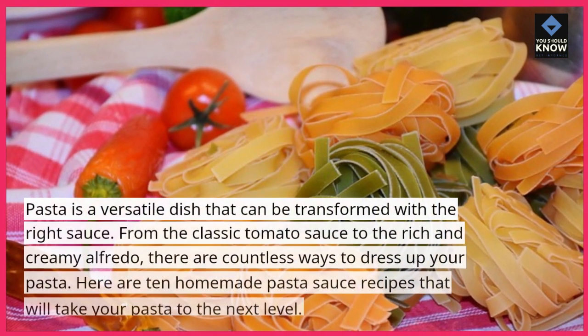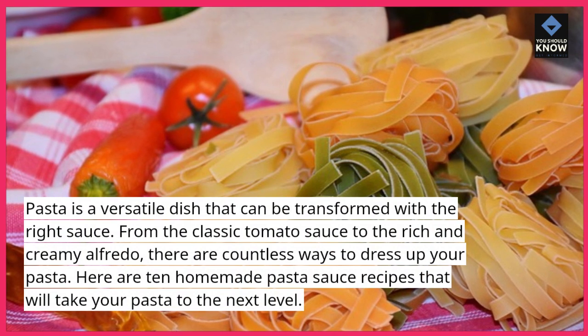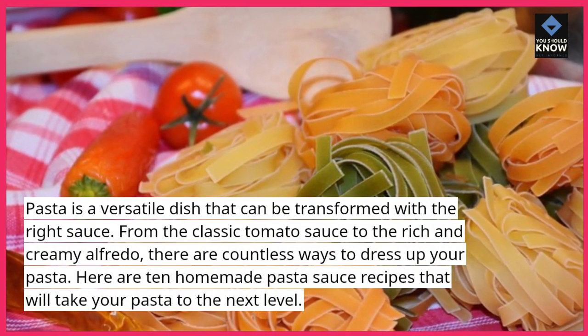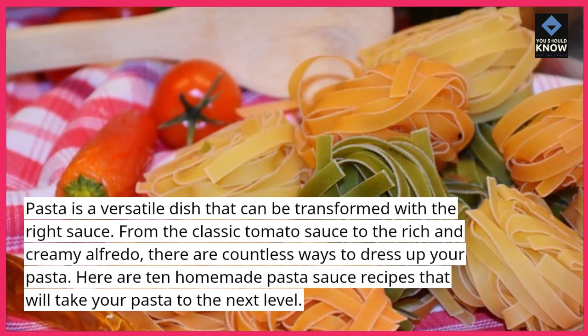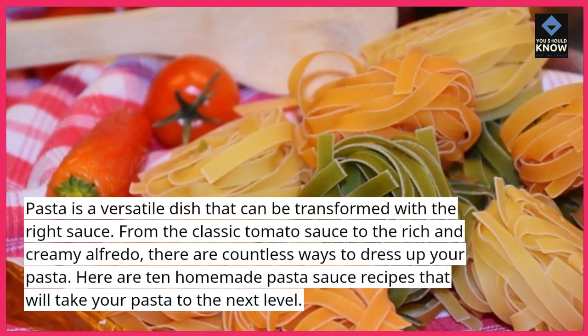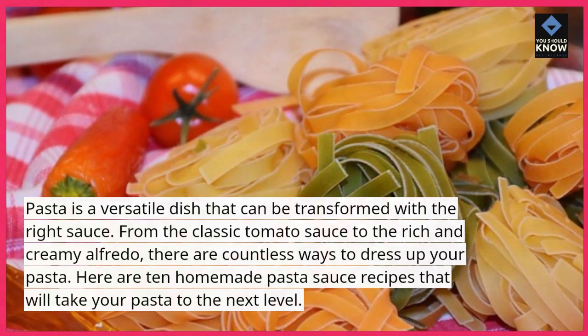Pasta is a versatile dish that can be transformed with the right sauce. From the classic tomato sauce to the rich and creamy alfredo, there are countless ways to dress up your pasta. Here are 10 homemade pasta sauce recipes that will take your pasta to the next level.